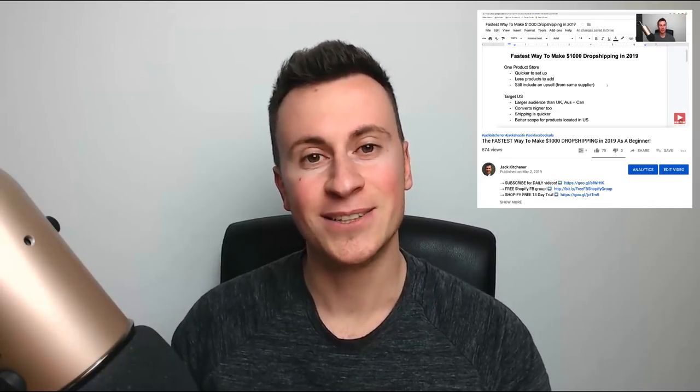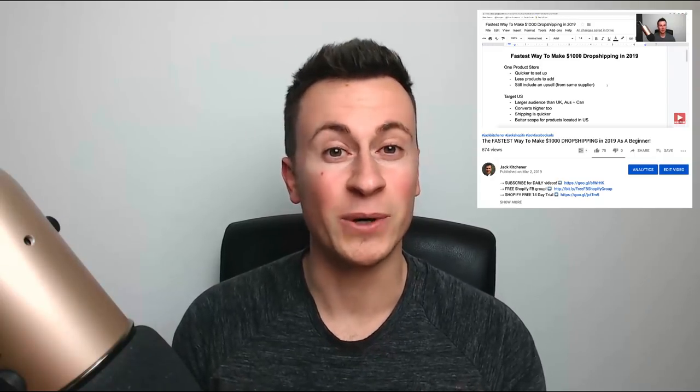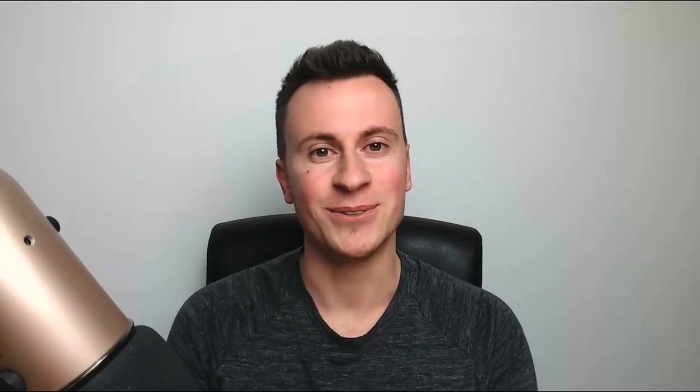As always, I'm giving away a free call on this video. All you've got to do is like the video and leave a comment down below. If you commented on my last video, make sure you stay tuned till the end where I'll be announcing the winner. Thanks for tuning in — let's get straight into it.